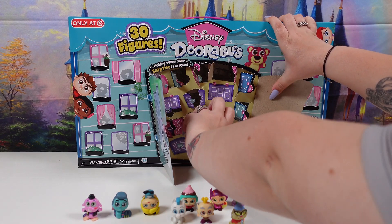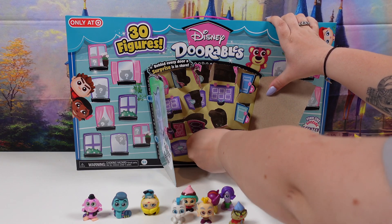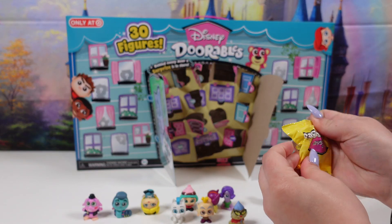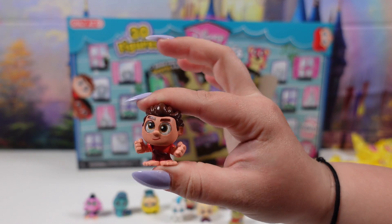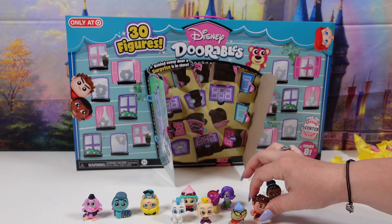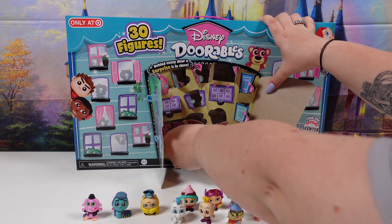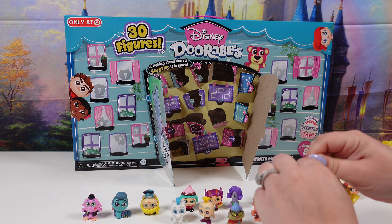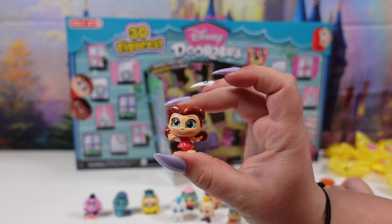Two doors left for the 15 mystery figures. And this one is going to be Ralph from Wreck-It Ralph. It is Rosetta from the Fairies. She is a common.